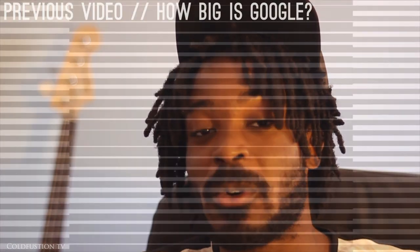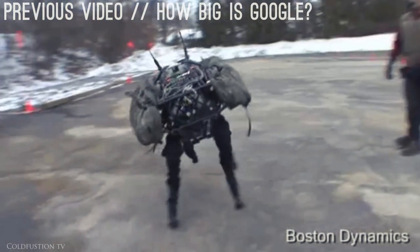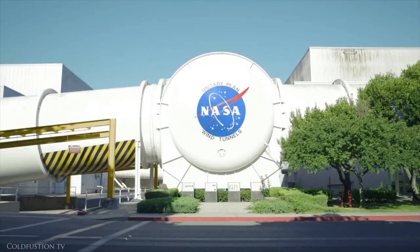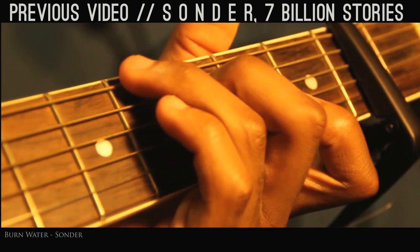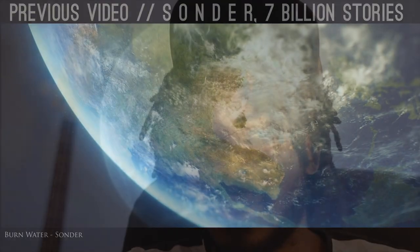Hey guys, DaGogo here, and that was just a little bit about the state of the art in battery technology today. I hope you enjoyed it — don't forget to like and share if you did. Thank you to all those people who shared the last video, 'How Big Is Google' — really means a lot and all your comments were just amazing. I also released another music video the other day where you can see the whole world in under five minutes. Both links will be in the description below.